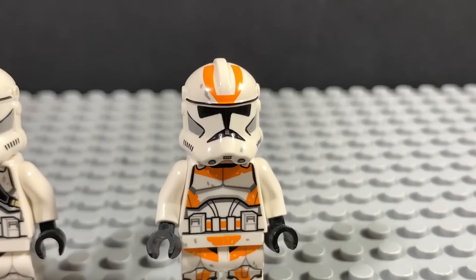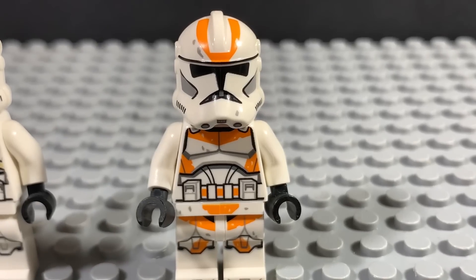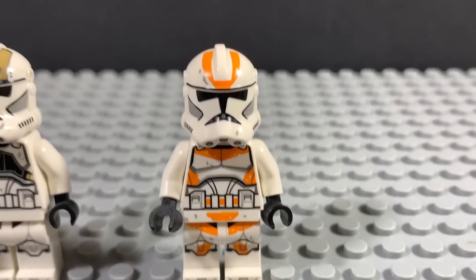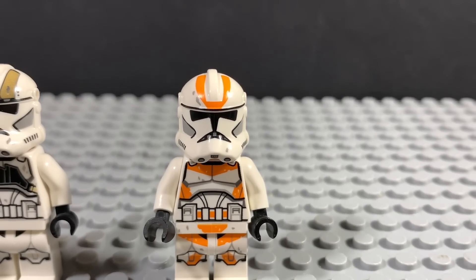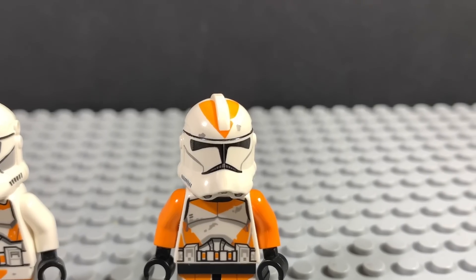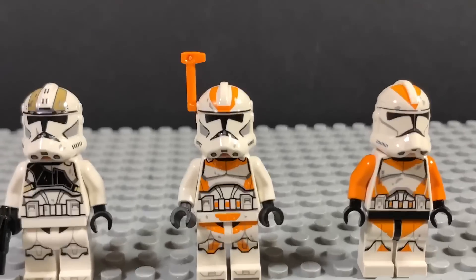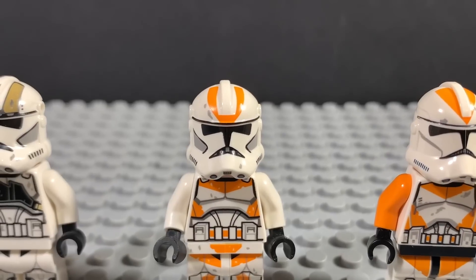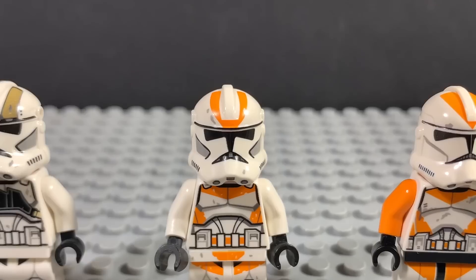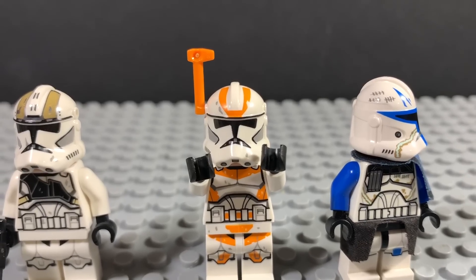Alright, let's address the elephant in the room — or clone trooper in the room. Don't get me wrong, this is a good minifigure. It's very detailed. The problem is the printing on the helmet, right at the very top. This is what it's supposed to look like, but it doesn't. Because I know my Star Wars lore, I literally thought this was a printing error. And maybe that's what it is, but it's not accurate. We just have to accept it for what it is.